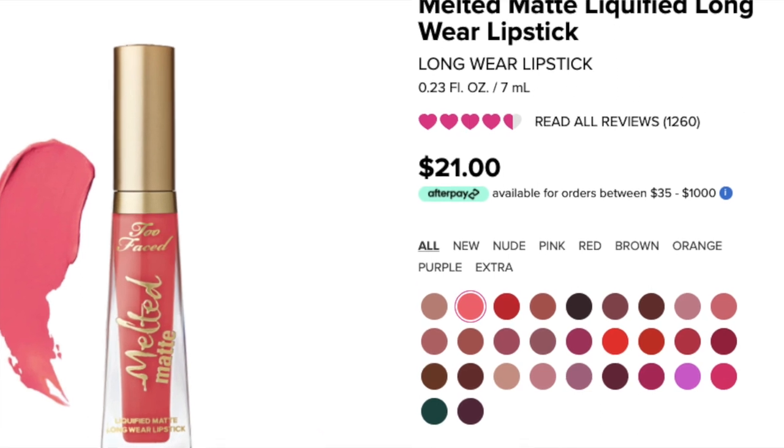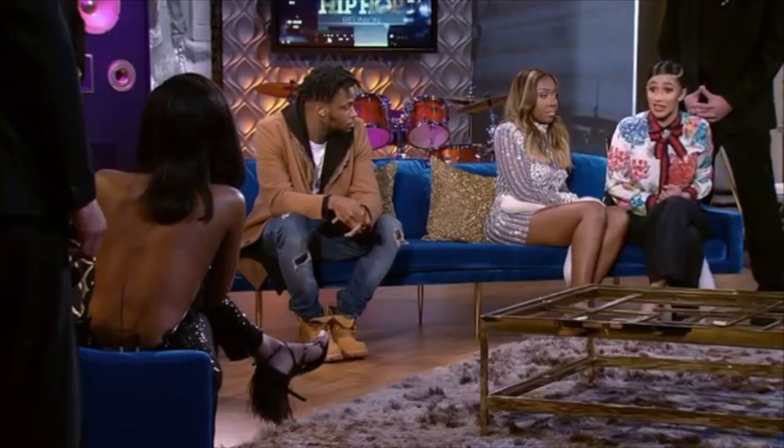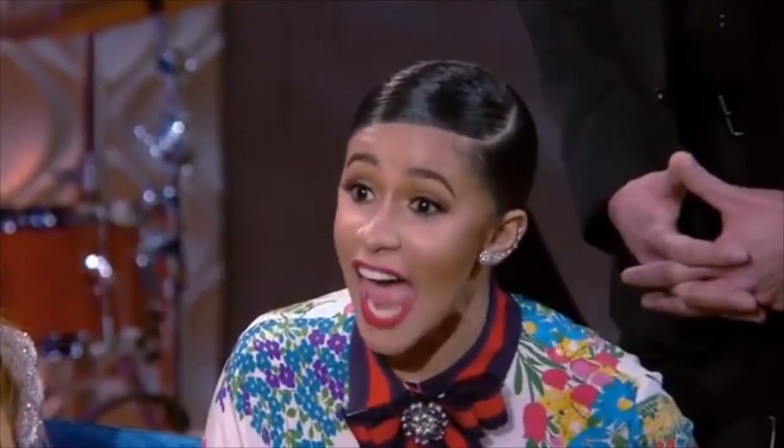However, here comes the con: the number of shades available is so disappointing. On the Two Faced US website they have a total of 29 shades, and they launched only a fraction of those in India. I really do not understand why so many brands do this — when they have a great full range, they come to India with just a fraction of it. I'm genuinely curious to know why.